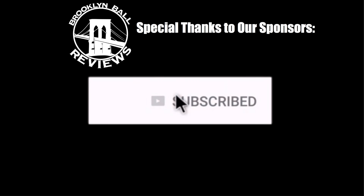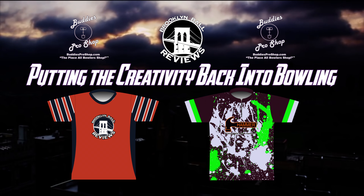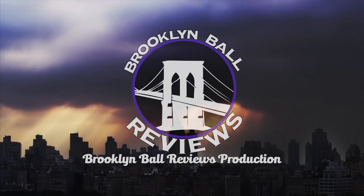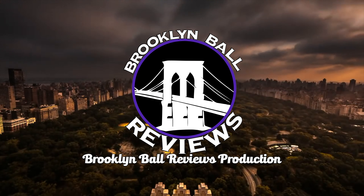Be sure to click the like button and smash the subscribe button to be the first to view all of Hammer's latest and newest releases. Check out Rainey's Chicago classic jersey he wore in this video, along with our Statement Pearl jersey, available online at BuddiesProShop.com. Thank you for watching. We are BBR, putting the creativity back into bowling.